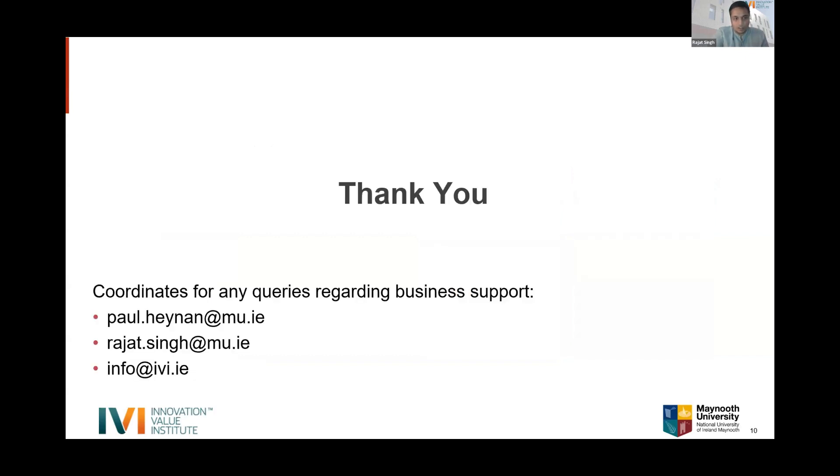Rajat closes by sharing contact coordinates for any queries about the business support program, and hands back to Paul, who notes it's great to get that overview of the projects across different sectors and different types of companies, and encourages organizations to engage — calling innovation vouchers a low-risk way to engage with an academic research institution and get real tangible outcomes to develop business ideas.